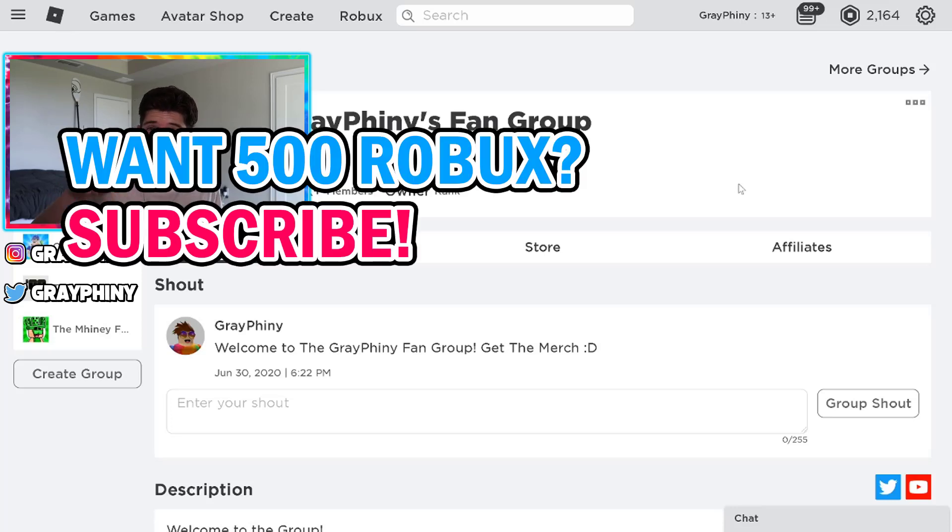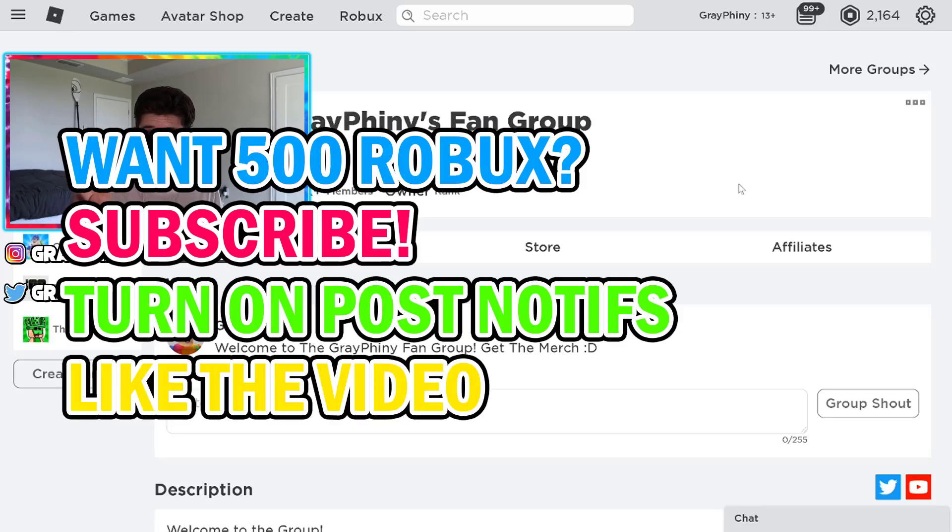If you want 100 Robux, subscribe to my channel, turn on my post notifications, like this video, and comment something nice down below with your Roblox username.